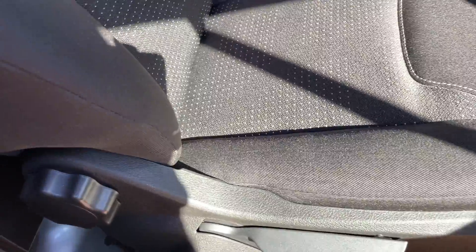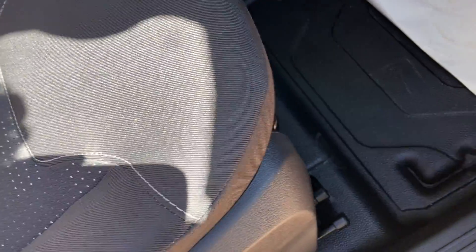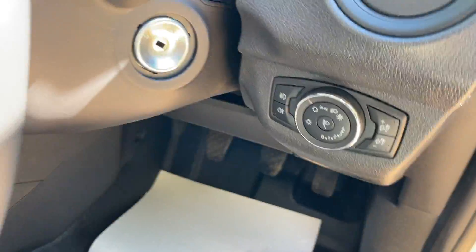We have cloth interior which has got a nice little pattern on it — really comfortable, really padded. Lots of controls on the seat whether it be tilt or height adjustment, and there's a rail down there, so I'm sure you'll be able to get comfortable.